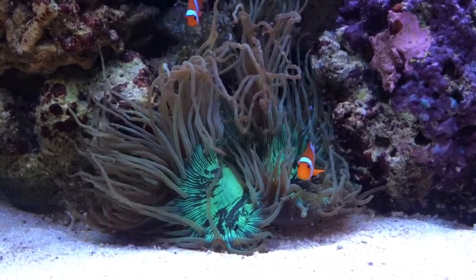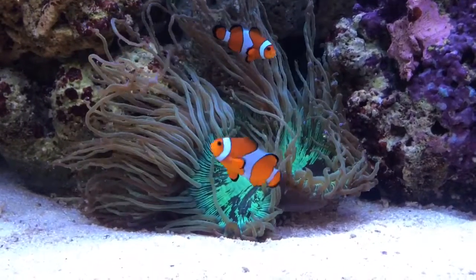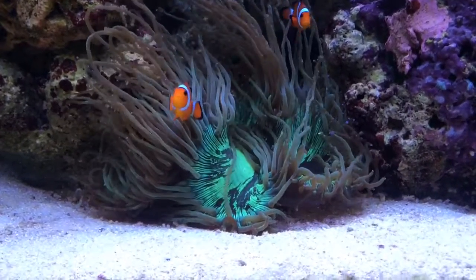He's under T5 lighting. I've moved him a couple of times in the tank and he seems to have the best extension on the sand bed.